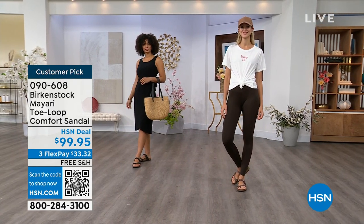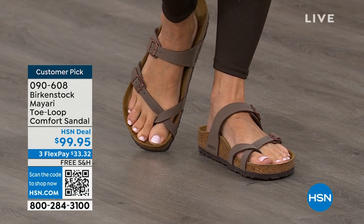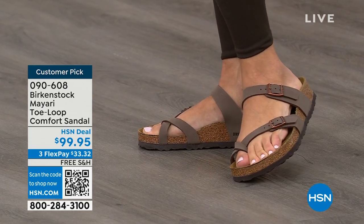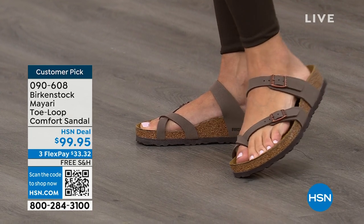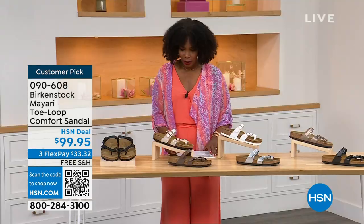I want to start off with this shoe. This style is called the Mayari — it's a toe loop comfort sandal. And these are true Birkenstocks. There are a lot of imitators out there that try to look and feel like Birkenstock, but this is where it all began. The shipping is free, the flex pay is $33 and change, and I'll show you all of the colors.